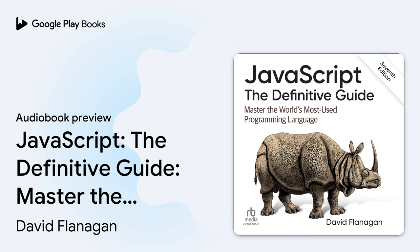O'Reilly Online Learning. For more than 40 years, O'Reilly Media has provided technology and business training, knowledge, and insight to help companies succeed. Our unique network of experts and innovators share their knowledge through books, articles, and our online learning platform. O'Reilly's online learning platform gives you on-demand access to live training courses, in-depth learning paths, interactive coding environments, and a vast collection of text and video from O'Reilly and 200-plus other publishers. For more information, visit oreilly.com.